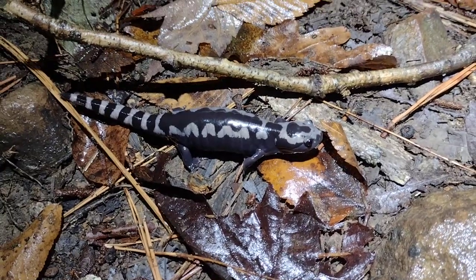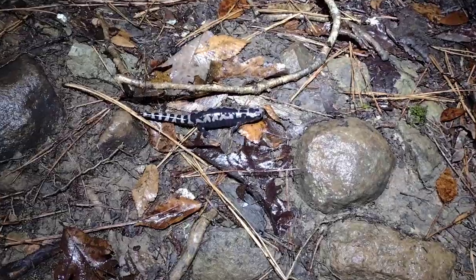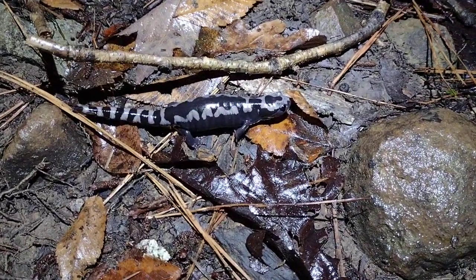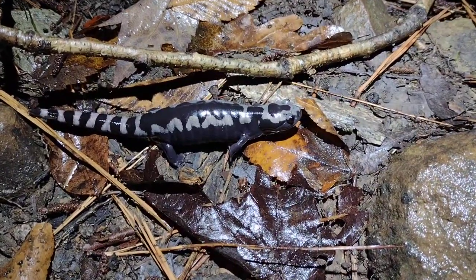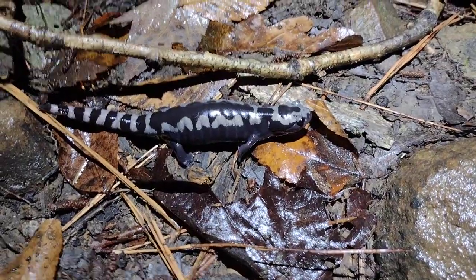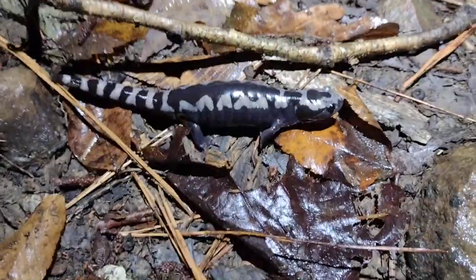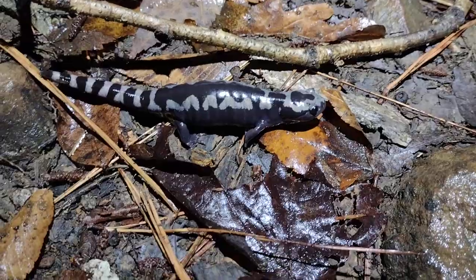Hey everybody, this is Garrett Sharp. I'm out with my friend Keegan looking for marble salamanders, who start migrating out of the uplands to their temporary pool breeding grounds in the late summer and early fall. They're just starting out this month in September and will keep migrating into October and maybe even November in some cases.